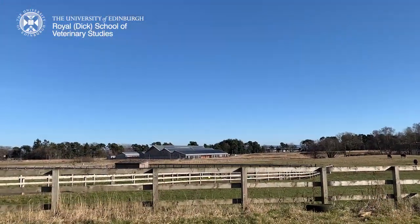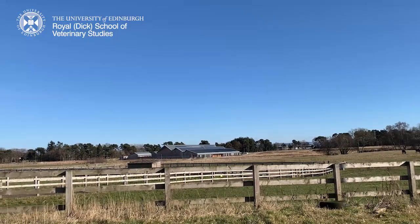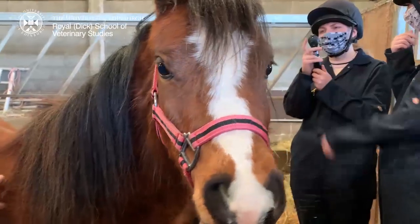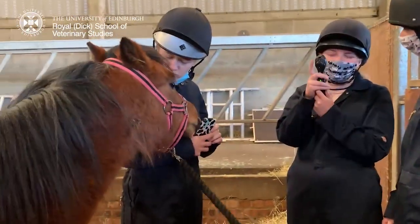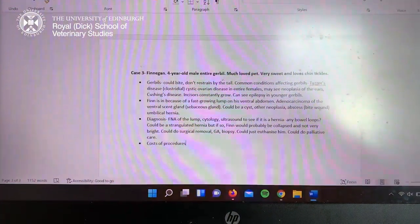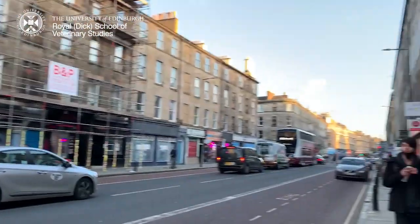Then I headed to get changed and we headed down to the bottom barn for our equine ophthalmology practical. This was so fun and so useful. This is our lovely teaching horse, Rosie, who is a very willing participant in this video and also a great example for us learning our ophthalmology on. Then I had a tutorial on small animal surgery for animals like gerbils and fish.